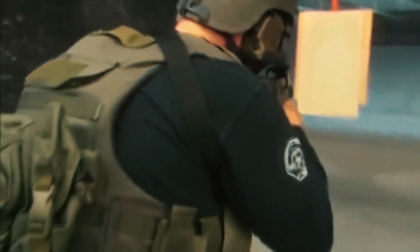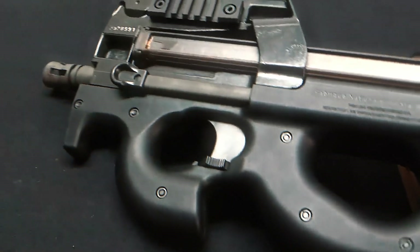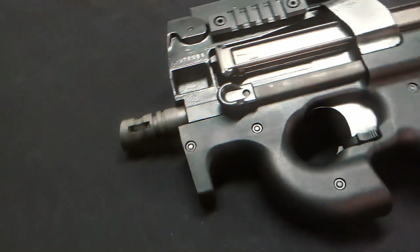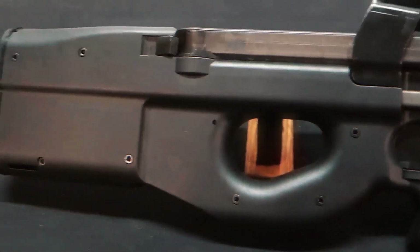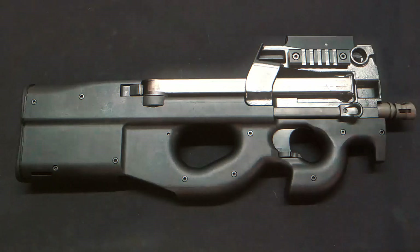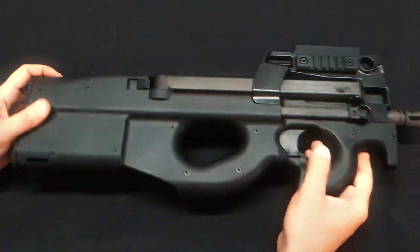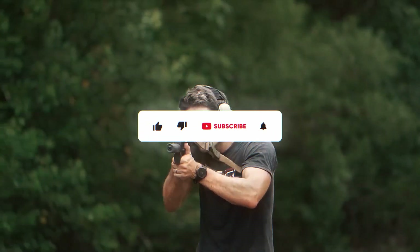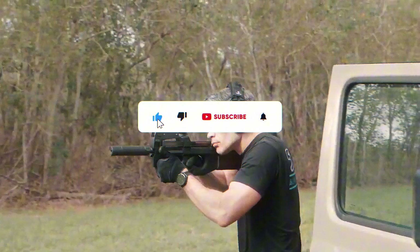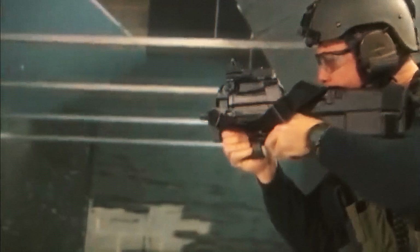The FN P90 wasn't made to look cool — it was designed to address a problem no other weapon had previously solved. Its ammo, layout, and features were built with purpose. Decades later, it remains one of the smartest answers ever built for a very specific question. Which part of its design do you think made the biggest difference? Drop a comment and tell us which feature impressed you most, and don't forget to like and subscribe for more deep dives into iconic tech.